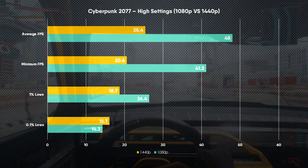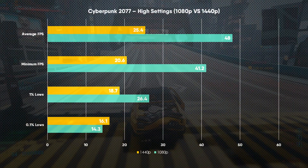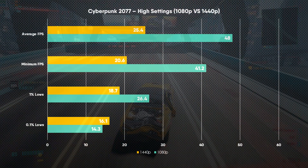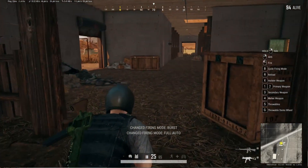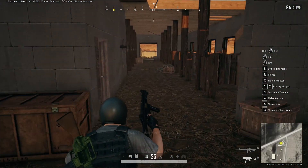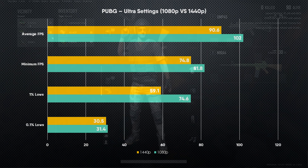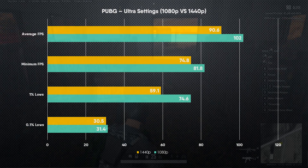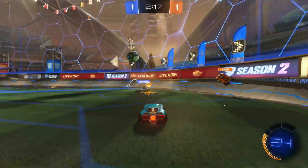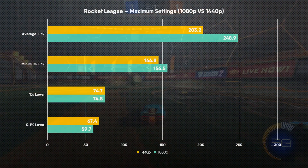At 1080p Low and Medium settings in Cyberpunk, we saw significantly better results with averages stable over 60fps, though at 1440p the situation only got worse with the expected FPS reduction. PUBG, while not perfect, gave frame rates that were certainly playable and made for a smooth and enjoyable experience at both 1080p and 1440p. Reducing to High or Medium settings can help improve the 0.1% and 1% lows. Rocket League had no issues whatsoever, pumping out over 200fps at both 1440p and 1080p on maximum settings with motion blur disabled — even the 0.1% lows stayed at or above 60fps.